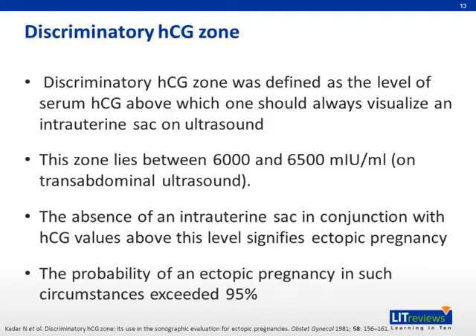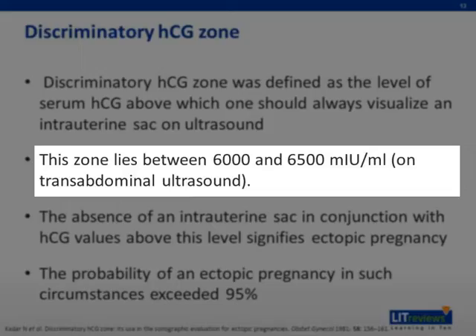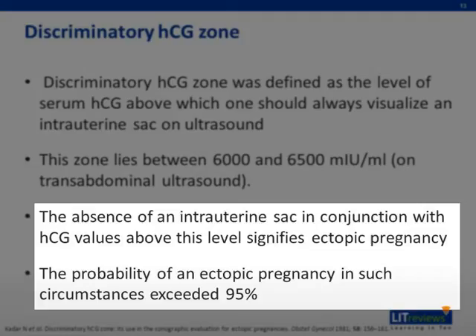In 1981, Kada et al. proposed a discriminatory zone of serum beta-HCG level, above which one should always visualize an intrauterine sac on ultrasound. A study done by this group detected a viable gestational sac in the uterine cavity via transabdominal ultrasound at beta-HCG between 6,000 and 6,500. Therefore, the absence of an intrauterine sac in conjunction with HCG values above this level signifies ectopic pregnancy at 95% probability.